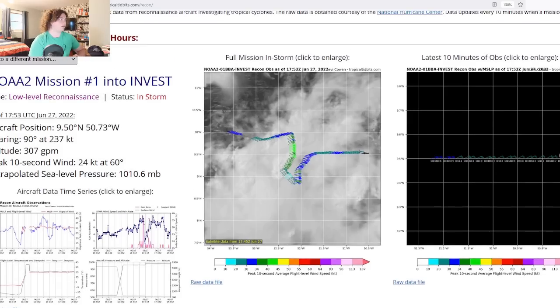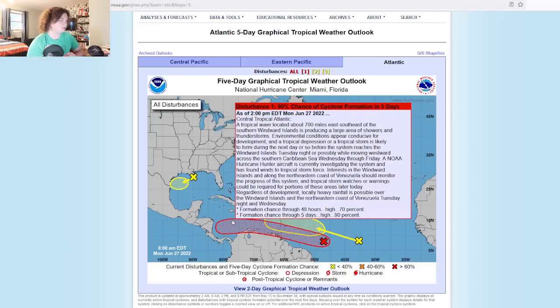Interests in the Windward Islands and along the northeastern coast of Venezuela should monitor the progress of this system. Tropical storm watches or warnings could be required for portions of these areas today. There is a 70% chance of development in the next 48 hours and a 90% chance in the next five days. If you're in the Windward Islands, Venezuela, Colombia, or Central America, you need to pay very close attention and take this very seriously.